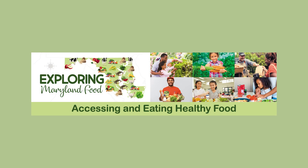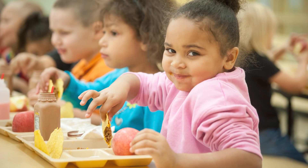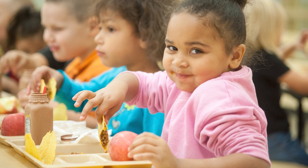We are pleased to present Maryland SNAP-Ed's Exploring Maryland Food, a farm-to-school curriculum. In this segment, called Accessing and Eating Healthy Food, we will explore different ways that we can get healthy food and the people that help make that possible.